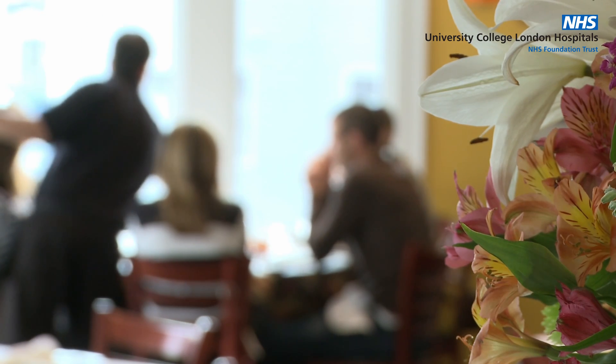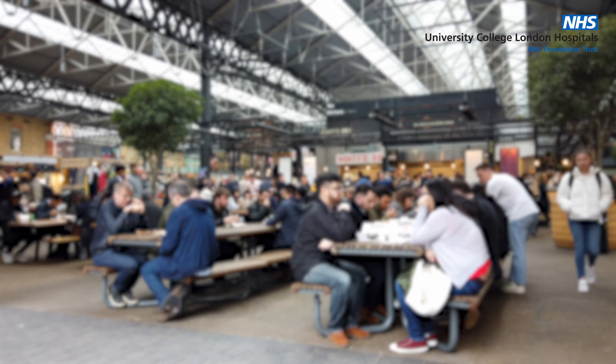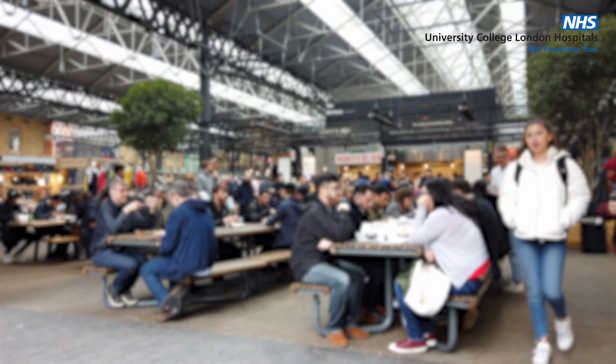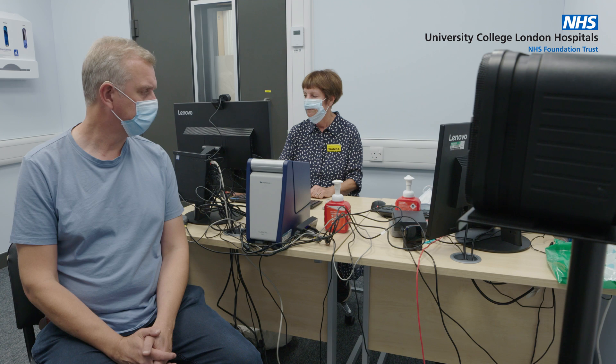A cochlear implant is designed to provide a sensation of sound to adults who are severely to profoundly deaf in both ears and who find it very difficult to communicate in everyday life. It's not a perfect solution and the outcome can vary greatly from one person to another. For that reason we do a fairly thorough assessment to find out whether a person is suitable for a cochlear implant and whether it's something that they would actually like to have.